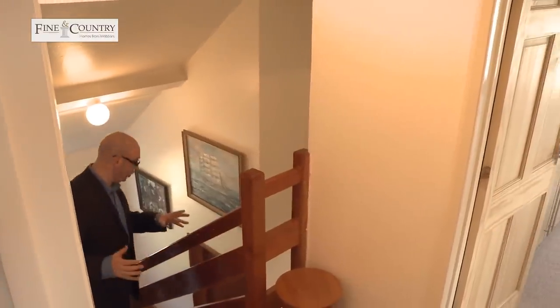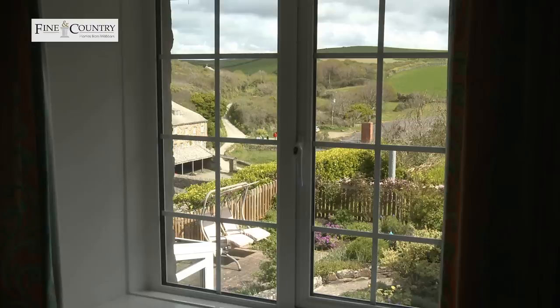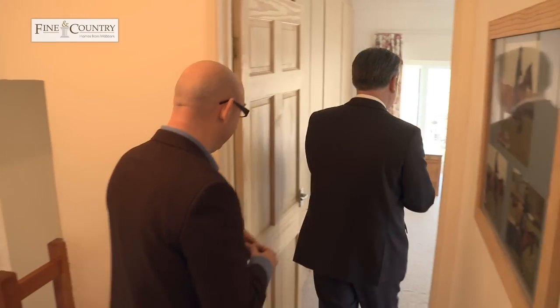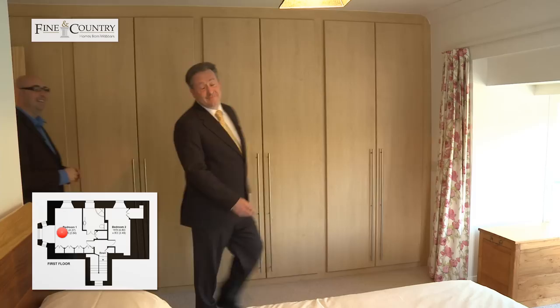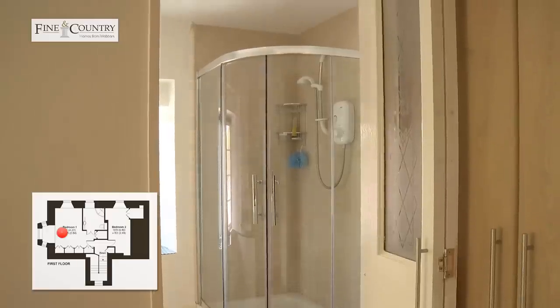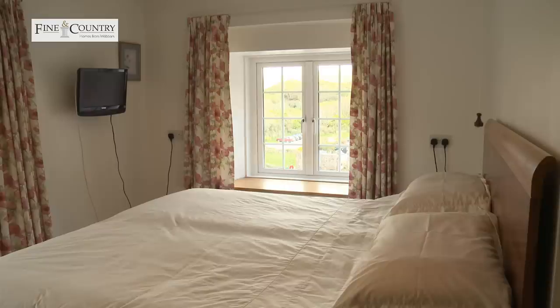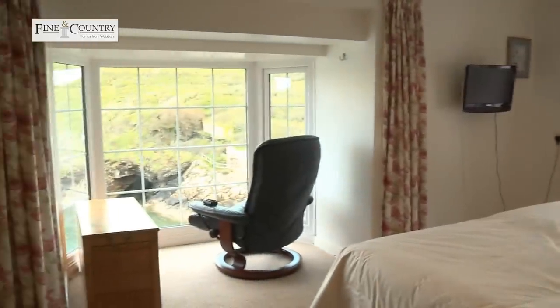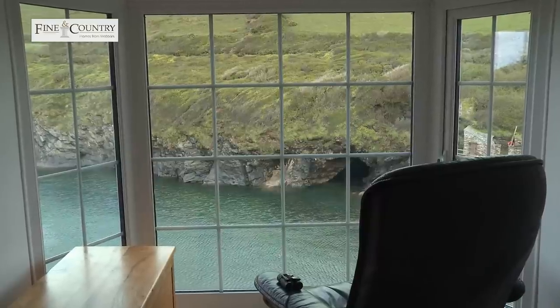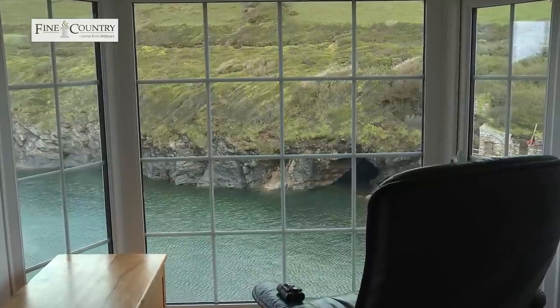Up here we've got two good-sized bedrooms. There's a lovely guest room on the right with views over the garden and the village, and on the left we've got the master bedroom suite with an en suite shower room. The master bedroom has a great big shower tray and the whole property has been finished to a really nice standard. As master bedrooms go, it's double aspect — you've got a great view through a triple glazed window and the view from there is stunning.